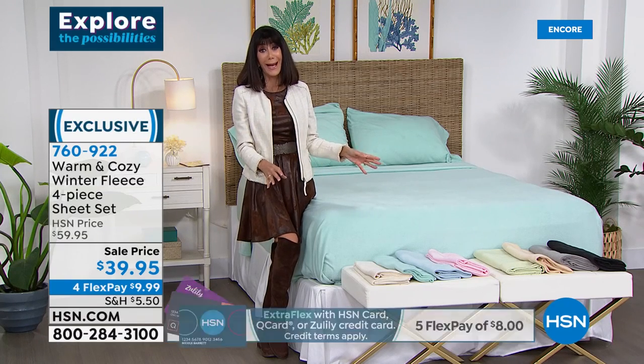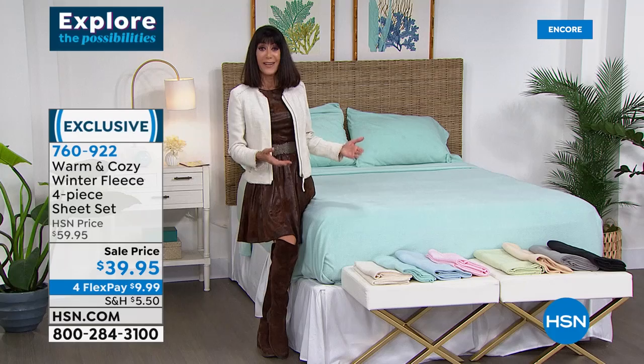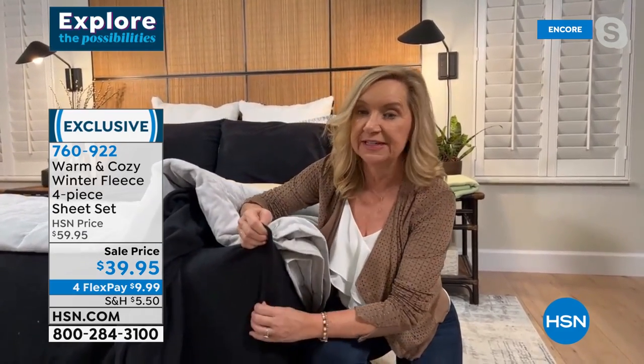A beautiful palette. I love that we do that with Concierge Collection — these are colors you're not finding out in the retail market. The quality is not like you're going to find in the retail market either. There's a lot of flannel out there — you really don't see a lot of fleece.